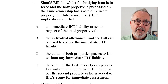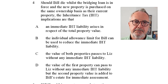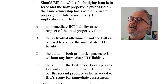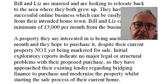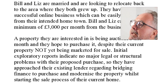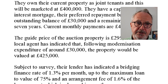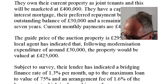Question four: should Bill die whilst the bridging loan is in force, and the new property is purchased on the same ownership basis as their current property - joint tenancy - what are the IHT implications? Going back to the case study, they own their current property as joint tenants. That's the key detail.